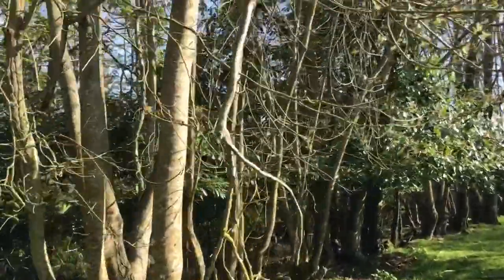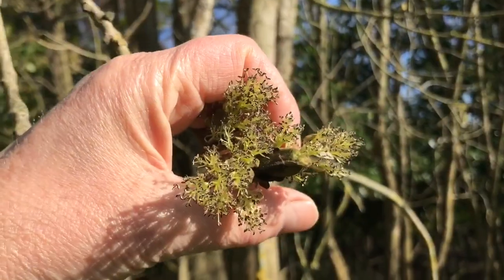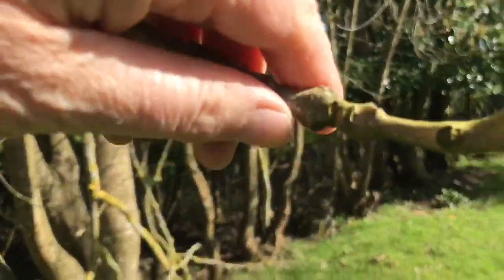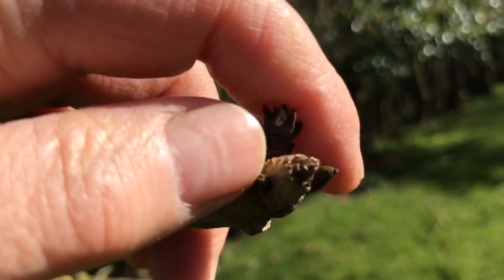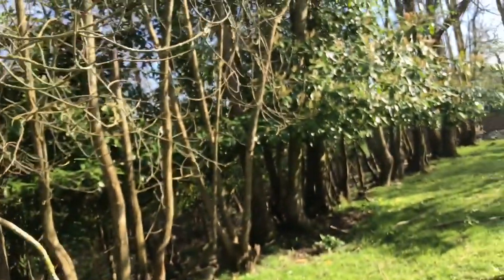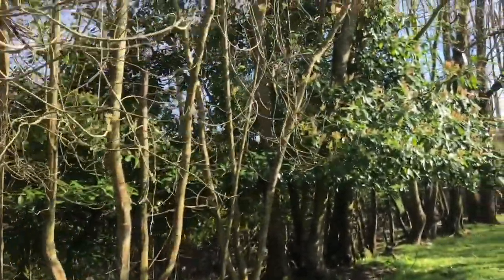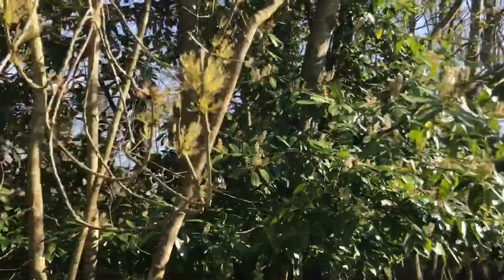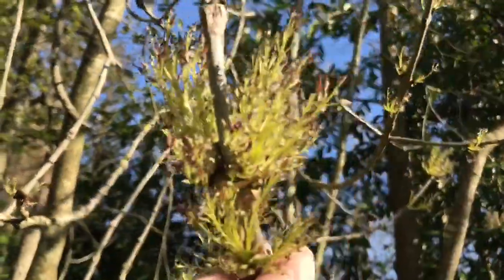Ash trees — the ash trees are just flowering at the moment. No leaves. Their buds are quite tight at the moment. That's an ash tree bud — they're quite tight, not coming out yet. But they are flowering. You can see the flowers — these are the ash tree flowers.